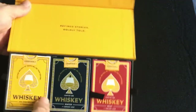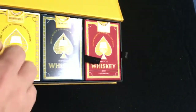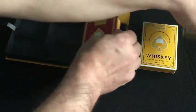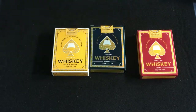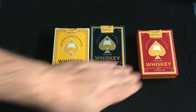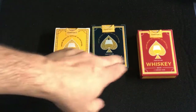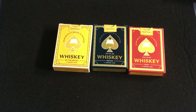You open it up and inside it says 'Refined Stories, Boldly Told.' There are three different decks: Neat in red, On the Rocks in yellow, and Water in blue. All illustrated by Legends Playing Cards.